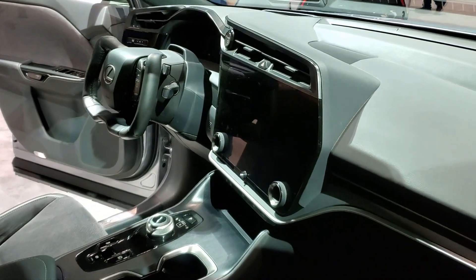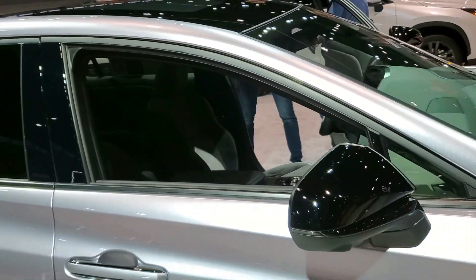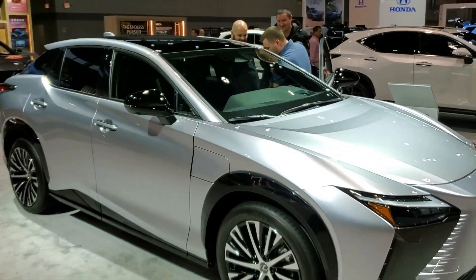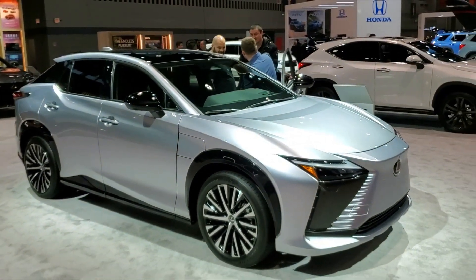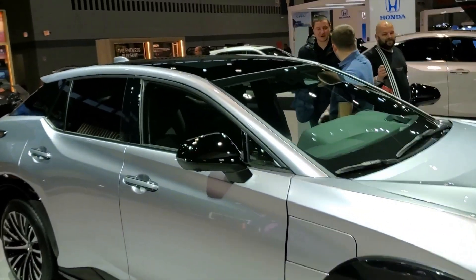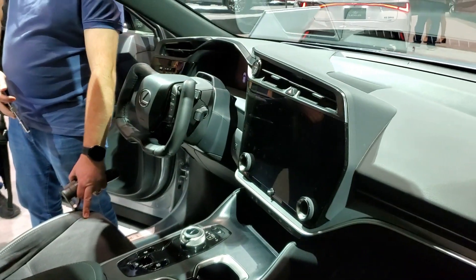And Lexus went with the yoke steering wheel on their version of the Subaru Solterra — that was unexpected. Well, that about wraps it up for my EV video from the 2023 Chicago Auto Show. Thanks for watching the Mind of Matter YouTube channel. Subscribe for more and check out the playlist for all the show's highlights.